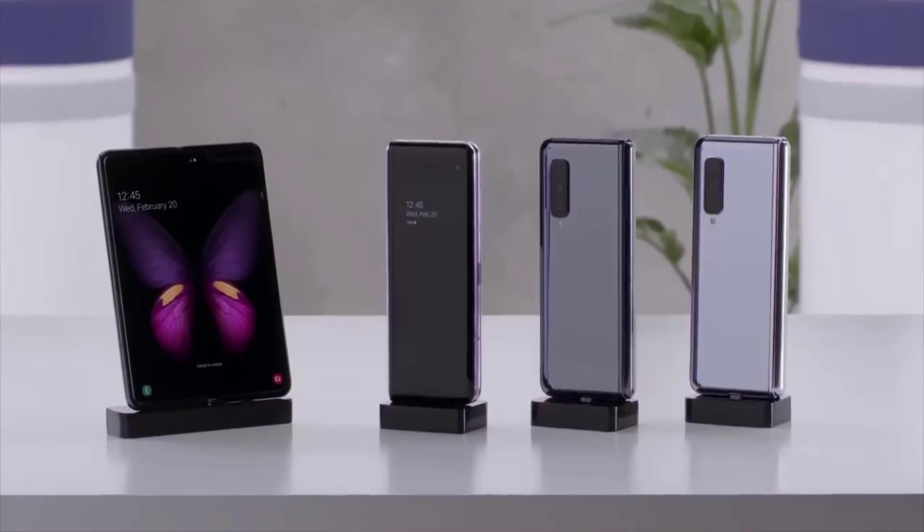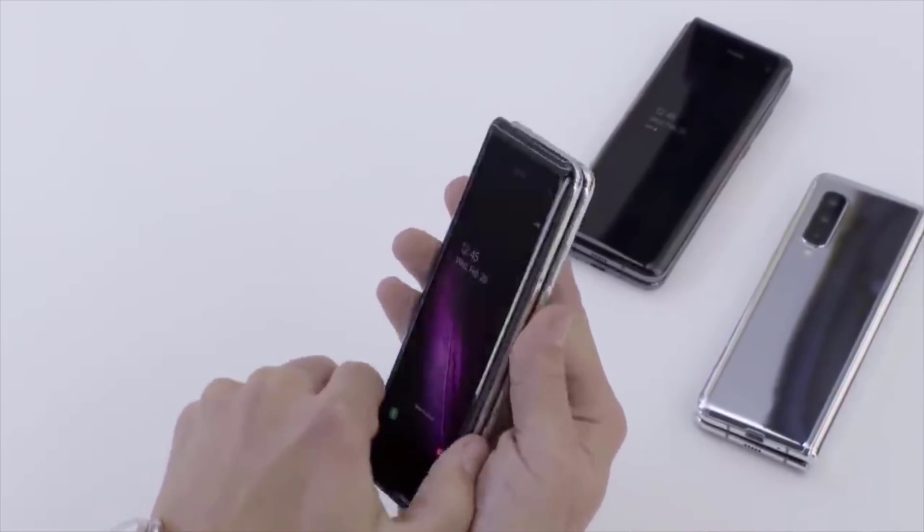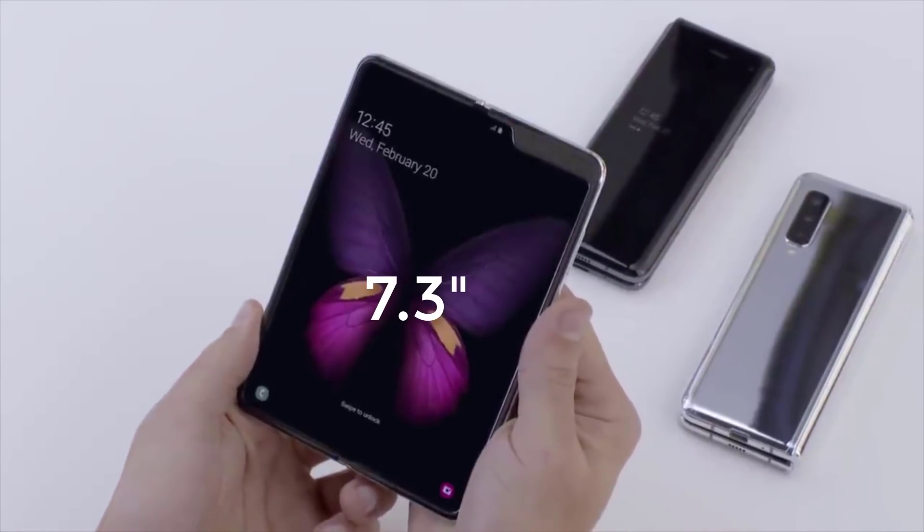The biggest thing that is obvious with foldable smartphones is the way the screen is used and folded. With the Samsung Galaxy Fold, you have an outer screen that is 4.3 inches when the phone is folded. When you unfold the phone, the second screen is inside the phone, so you have a 7.3-inch screen hiding inside the fold.